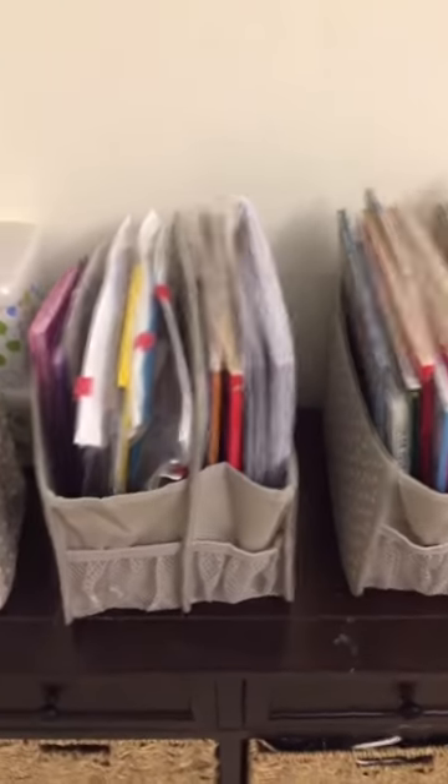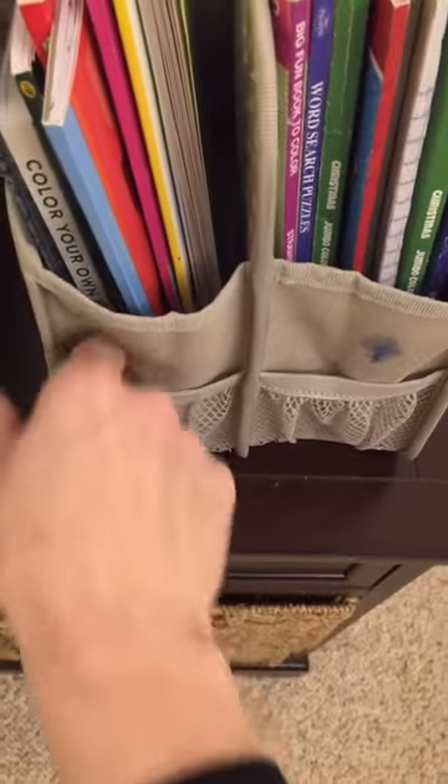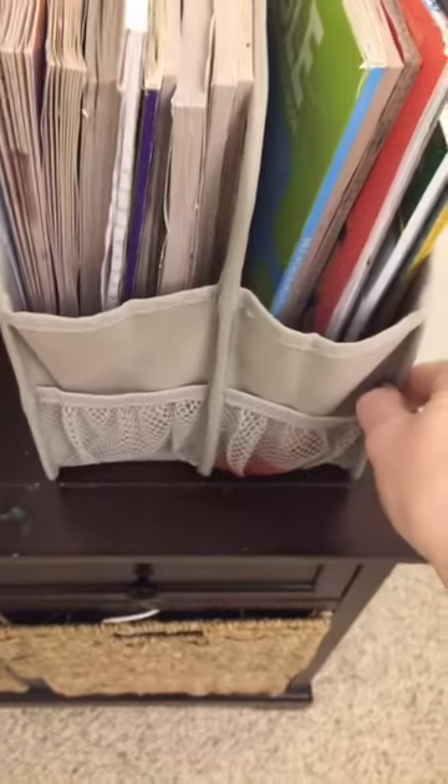Really anything you can think of. I know people that have used them for diapers and wipes, hair dryers, brushes, that kind of stuff. In one we have all coloring books, notepads and stuff. Each side does have pockets, so this would be good for a craft room too — you'd have a ton of extra space for pens and scissors and stuff.